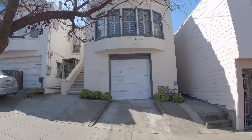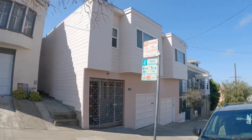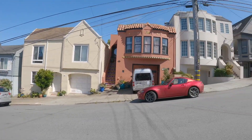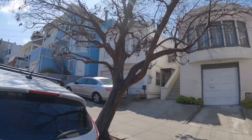Hello and welcome to 1619 11th Avenue. This is the exterior of the building. It's located in the Inner Sunset District in San Francisco. It's a beautiful, quiet, tree-lined street.